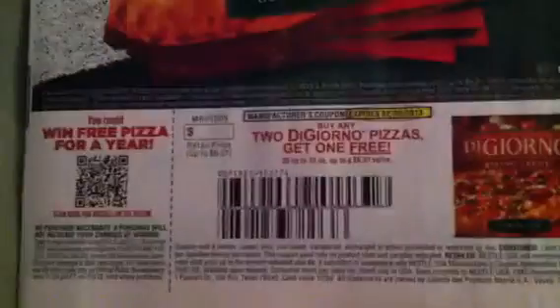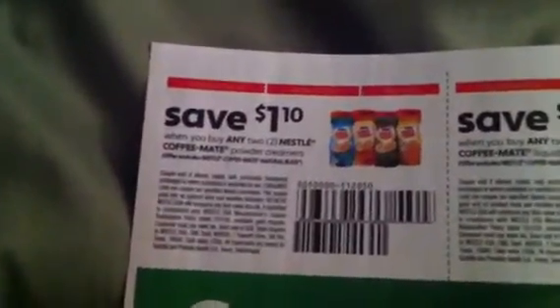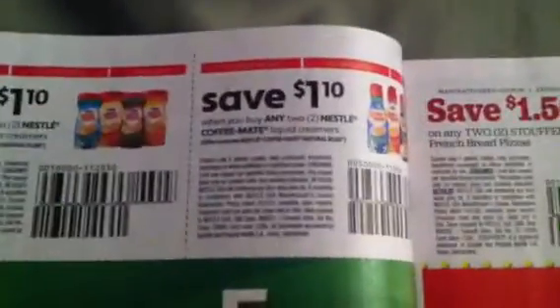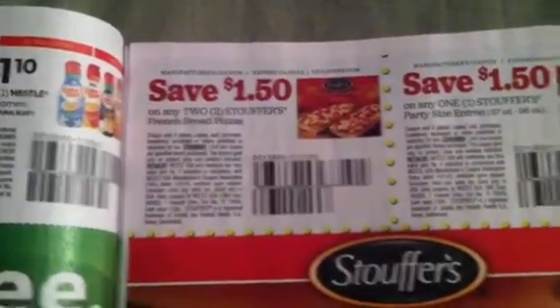Here is the DiGiorno: Buy any two DiGiorno pizzas, get one free — up to $6.01 on this coupon. $1.00 off any two Nestle Coffee Mate, $1.00 off any two Nestle Coffee Mate Liquid Creamers, and $1.00 off any two Stouffer's French Bread Pizzas.